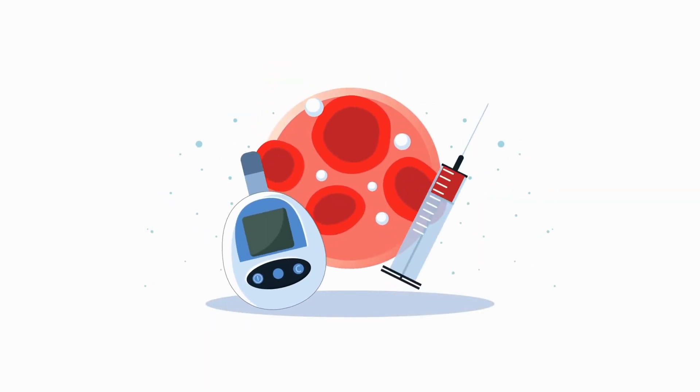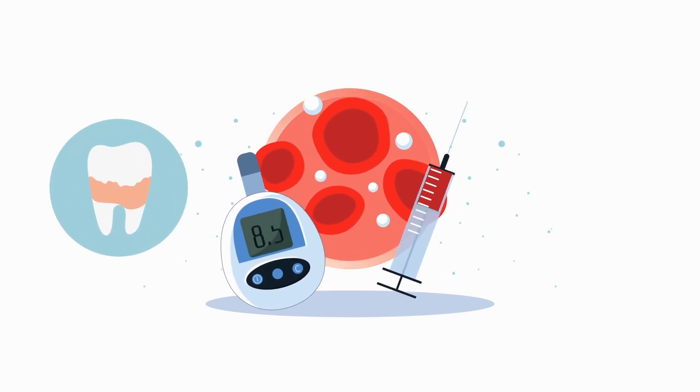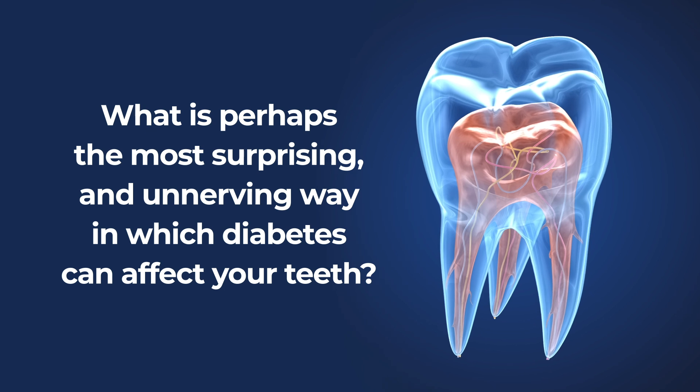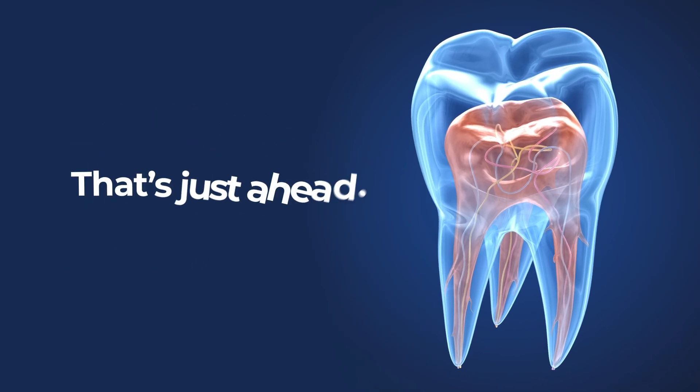So, as you can see, there are multiple reasons why diabetes is linked not only to cavities but also to tooth decay. What is perhaps the most surprising and unnerving way in which diabetes can affect your teeth? That's just ahead.